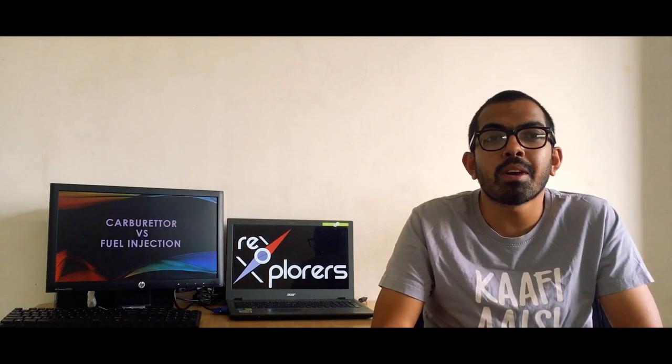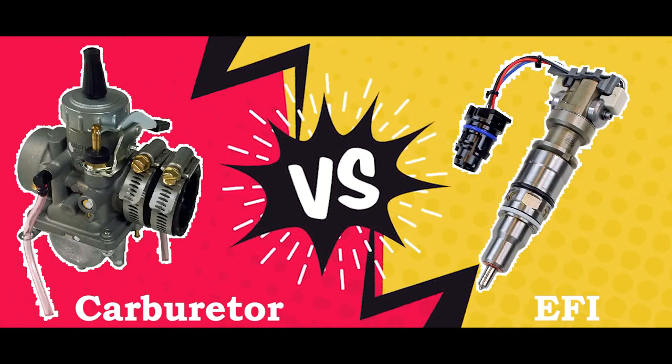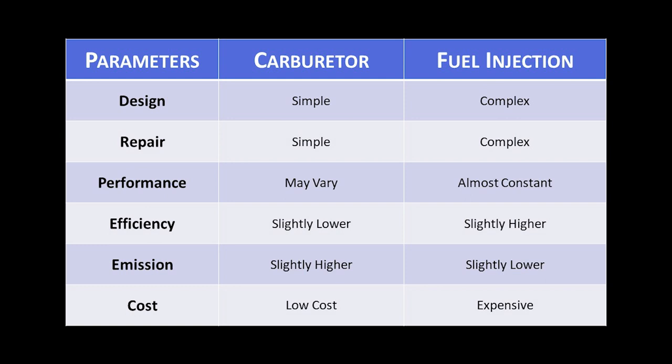Now let's quickly compare carburetor with the fuel injection system. The design of the carburetor is simple whereas FI is complex. Repairing a carburetor is simple — in fact you can do it yourself if you know what to do — whereas repairing an FI can be complex and in some cases you will have to replace it. Performance in a carburetor may vary depending on surrounding conditions, whereas in the FI it stays optimized and constant.